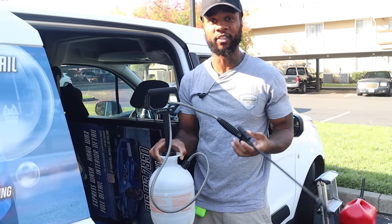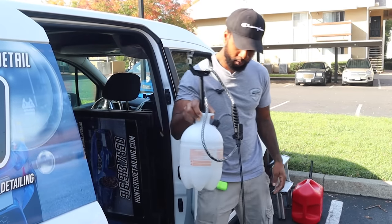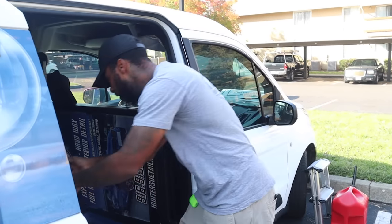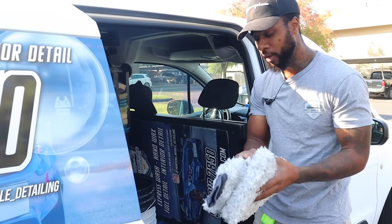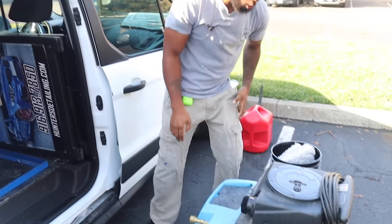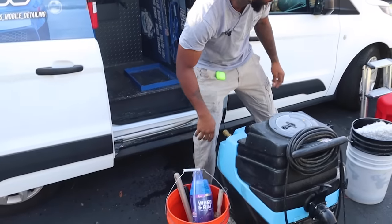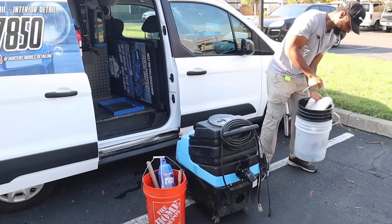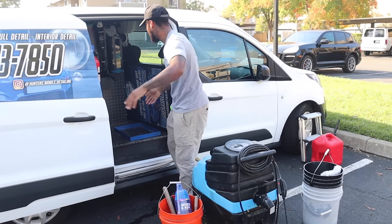Next up is the pump sprayer — this is what I use to apply carpet bomber shampoo to get ready for extraction. That helps versus pumping by hand, which gets your hands sore. Next up, the Rag Company towels — just freshly purchased, good for the exterior. Always separate your buckets: wash bucket, bucket for rims and tires, and your three-bucket method setup right here.